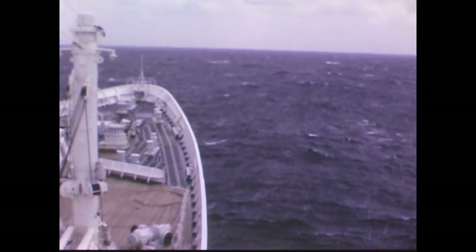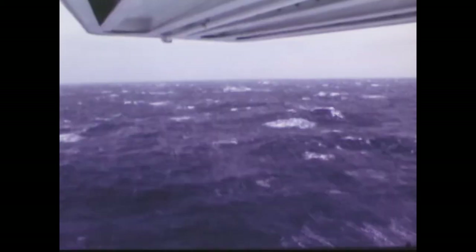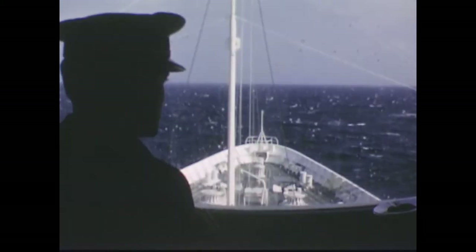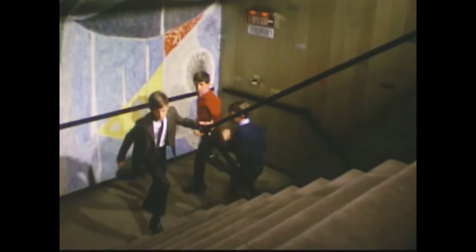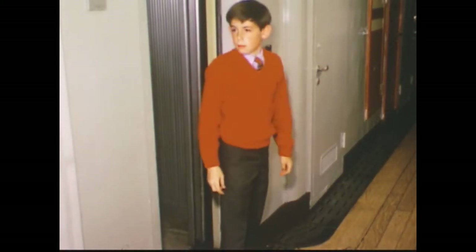We kept hoping there'd be a storm. Every day we'd go exploring some new part of the ship.